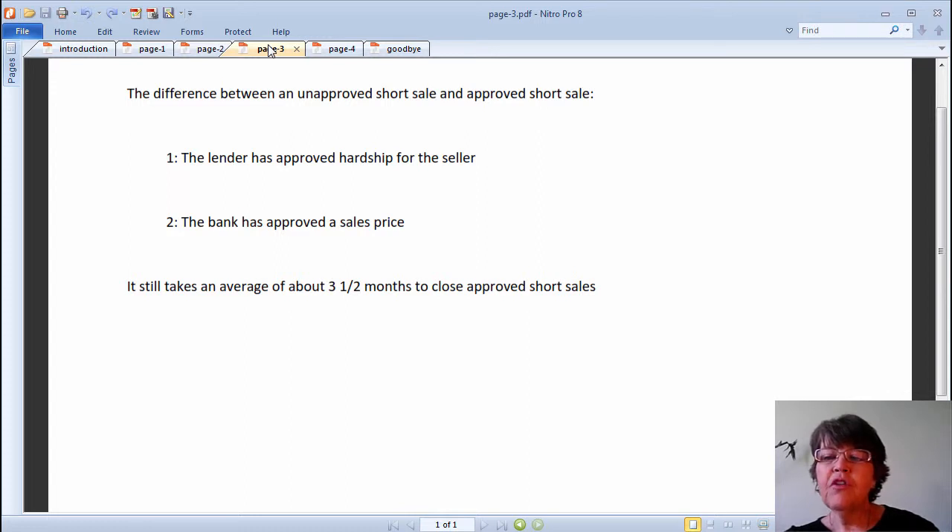Although approved short sales close more quickly, it still takes an average of about 3.5 months to close them. While making an offer, approved short sales are generally treated like foreclosures by Las Vegas Realtors and sell close to foreclosure comps. However, if the buyer offers less than the approved short sale price, it could take months to get an answer from the bank, and the lender's counter offer could be above the approved price. This doesn't happen with foreclosures.